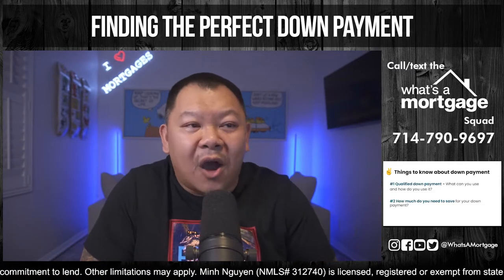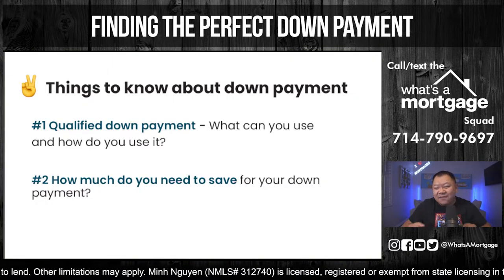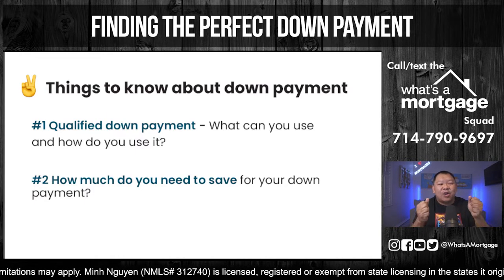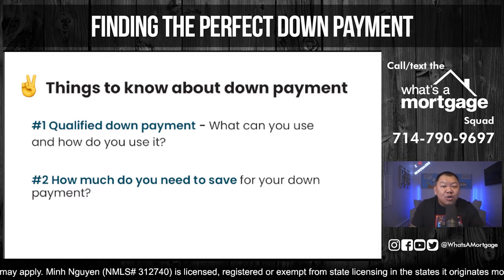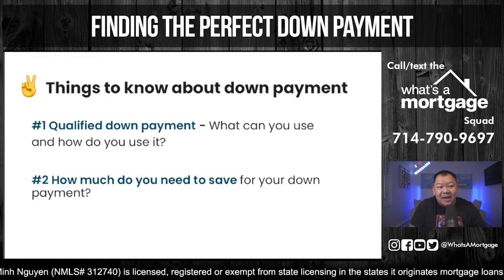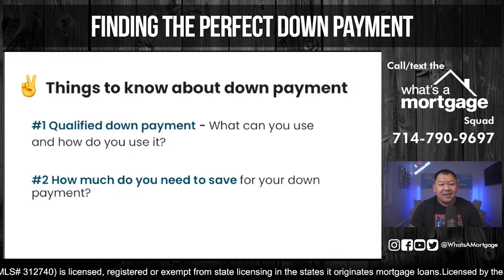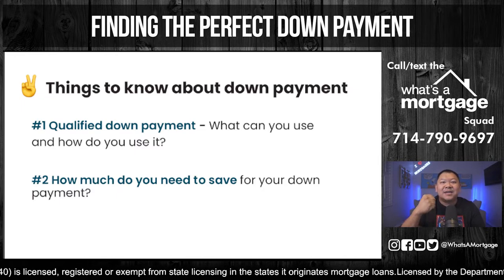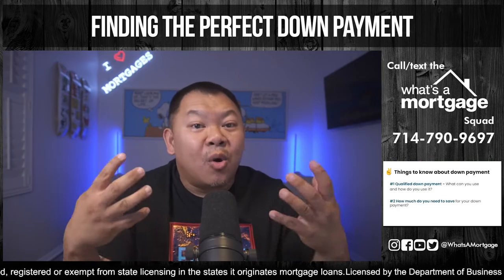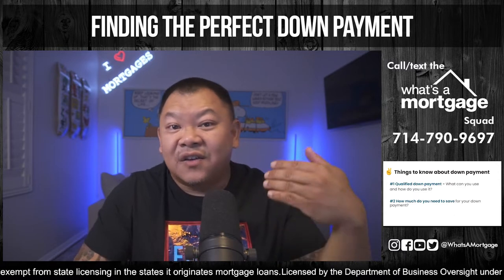There are two things you've got to know about your down payment. Number one, before you start saving or pulling money from anyone, you have to make sure the down payment is a qualified down payment — can you use that asset to cover it? Number two, how much do you need to save? If you know what you can use and how much you need, you'll know how to set your expectation to finish the race.